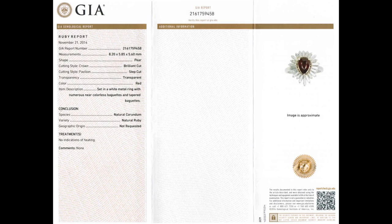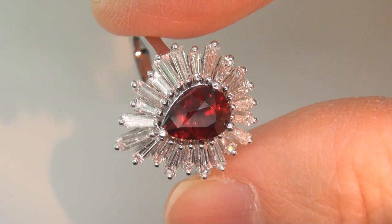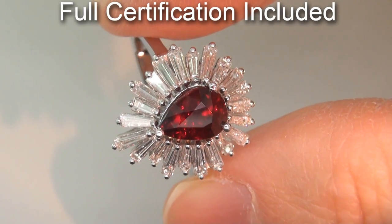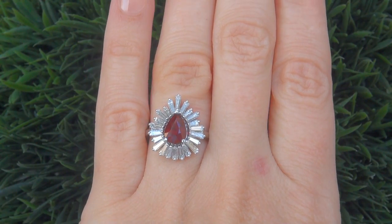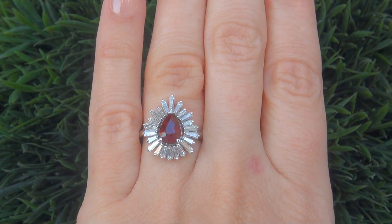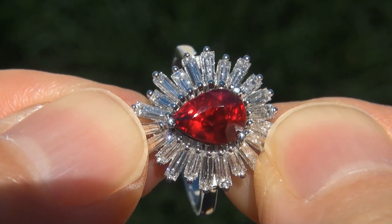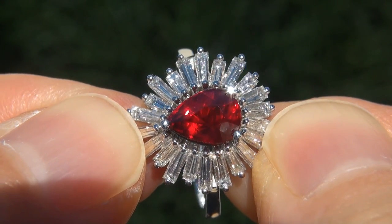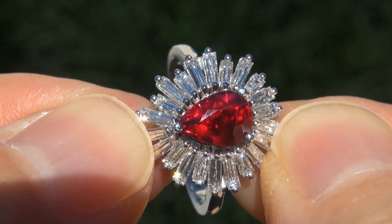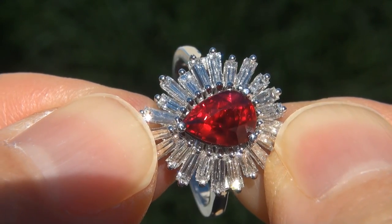Included with the item are both the GIA certification and a Certified Jewelry certification that documents the authenticity, quality, and characteristics of the ring. At the request of our consignor, the immaculate showroom beauty must be sold immediately. Unheated and untreated natural rubies of this caliber are considered among the rarest of precious gemstones. Even more rare is to have the near flawless VVS clarity,